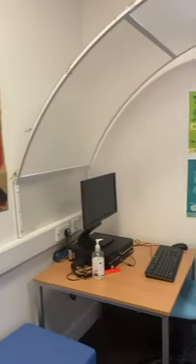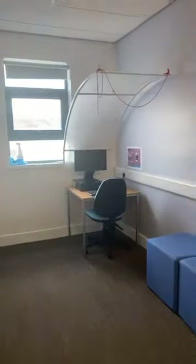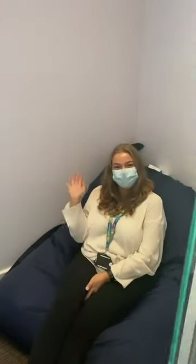Our Oasis room is a great place to take some time out if you need it. You could do some work on a private computer or chill out in our giant beanbag room.